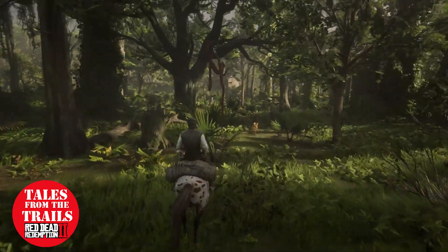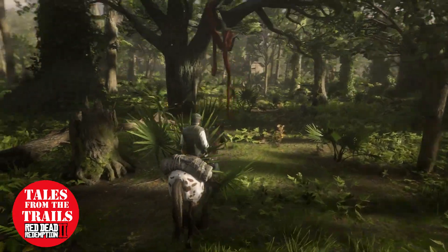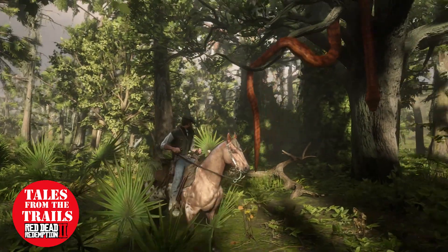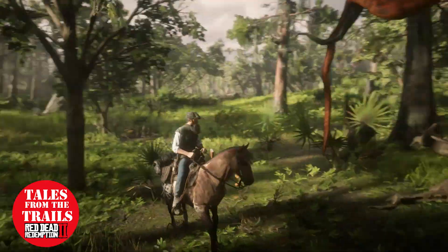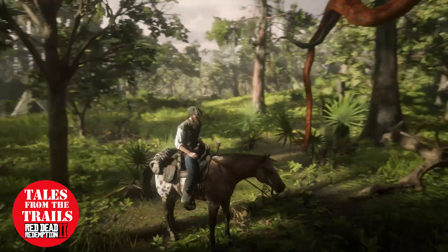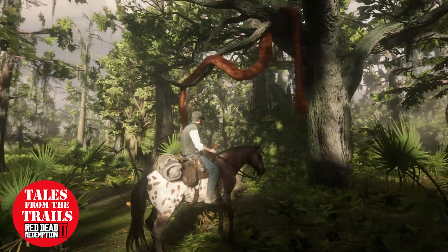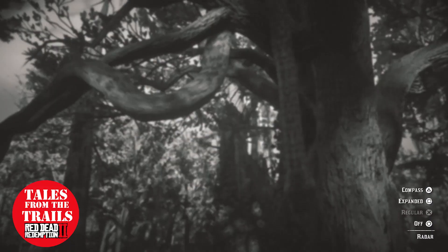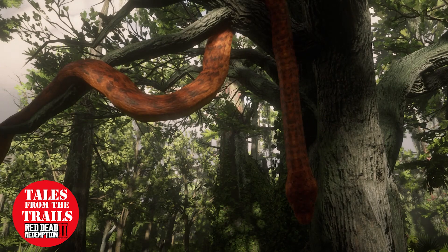Oh, there it is! That is one massive, massive snake. And it is right by my camp, which is kind of crazy. That is a really, really big snake.